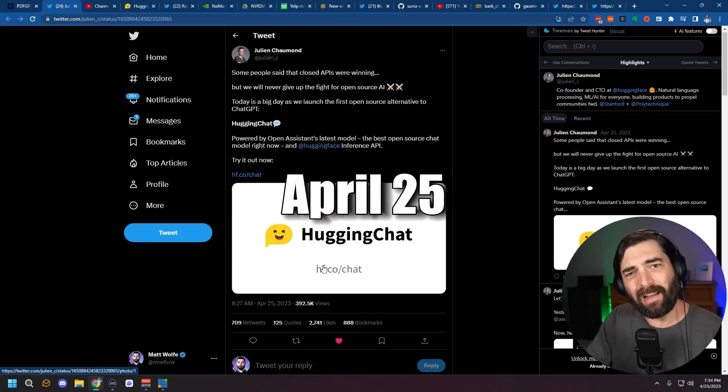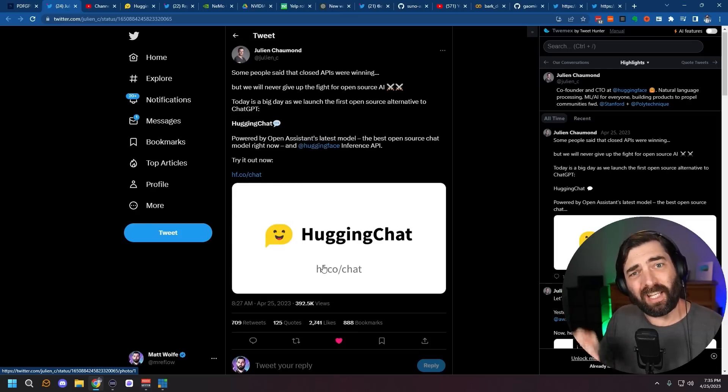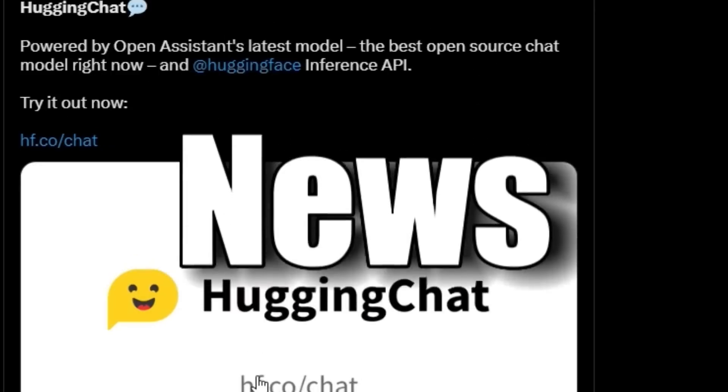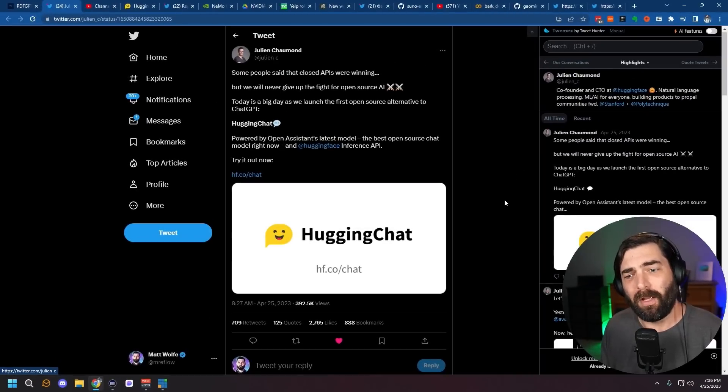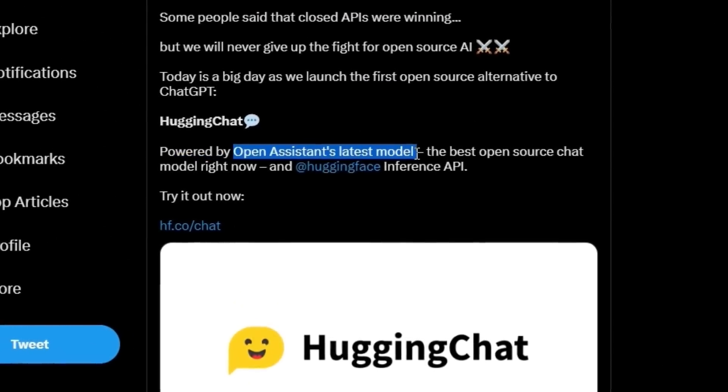April 25th, the day I'm actually recording this video, was a huge day in the AI world — just news after news after news. Starting with HuggingChat. If you've watched my previous videos, you've seen me talk a lot about Hugging Face, where people can build, experiment with, and upload their machine learning models and let others play with them. It's a really cool community-driven machine learning platform. Today they released their own chat platform based on Open Assistant's latest model.